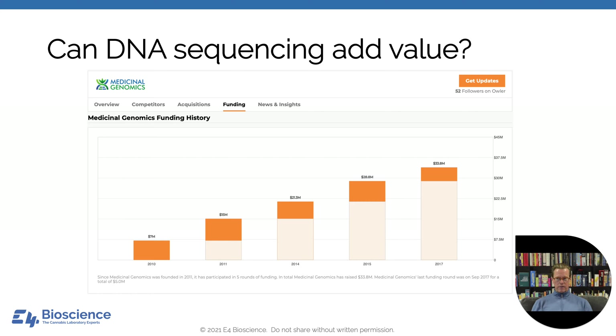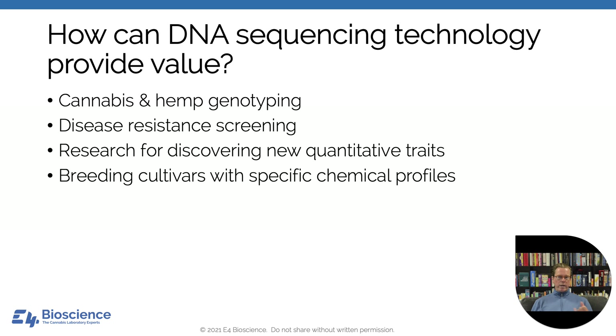Can a testing laboratory provide a value-add test to a cultivator or breeder? Absolutely. We can do cannabis and hemp genotyping, look at disease resistance screening — some plant genes relate not to consumer interests but cultivation interests, and we want disease-resistant plants. DNA testing can be useful for discovering new quantitative traits, and the primary value is getting intellectual property rights for breeding cultivars with specific chemical profiles. The chemical profiles will be determined by analytical chemistry, but plants will be recognizable from a molecular perspective based on DNA testing — similar to how agricultural seed companies check that their seeds aren't being inappropriately distributed.